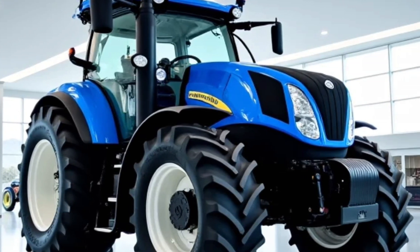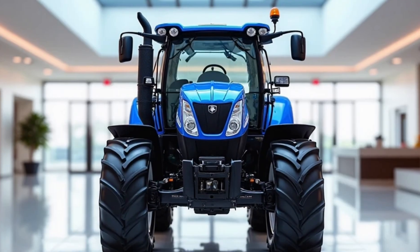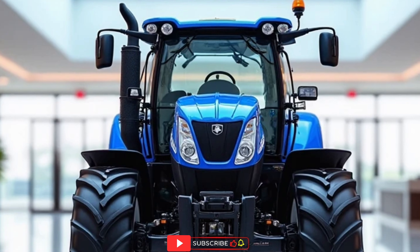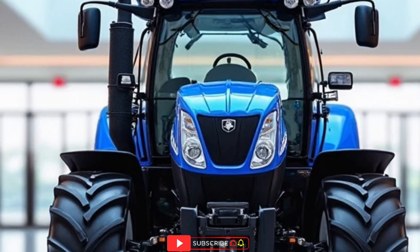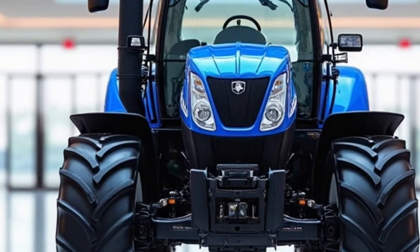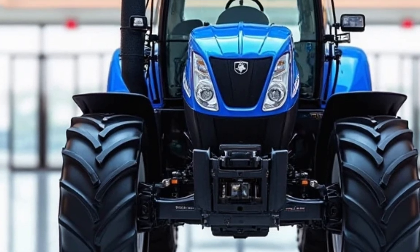With its iconic bright New Holland blue finish gleaming under the sun or inside a luxury white showroom, this tractor commands respect before it even roars to life. New Holland has always had a reputation for producing tractors that blend rugged durability with operator comfort, and this T7 Heavy Duty model elevates that promise to a new level.